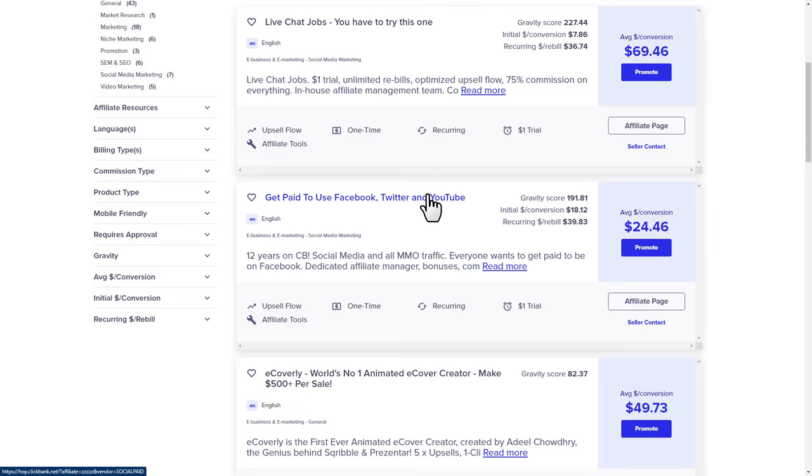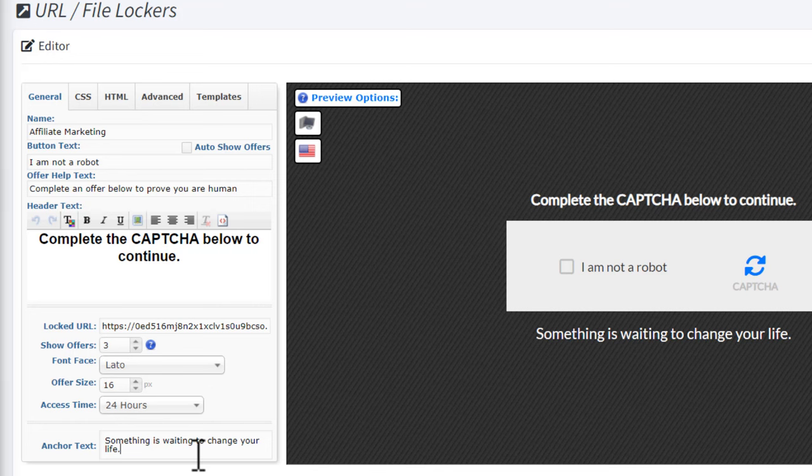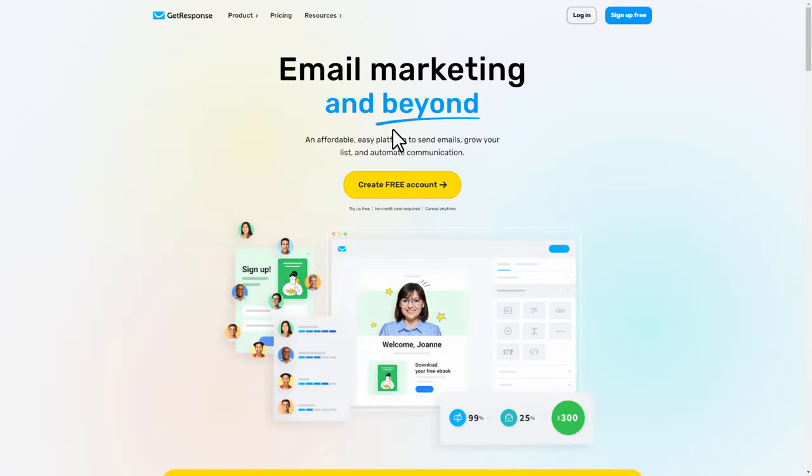Here you'll change the locker text to something motivational so that people get more interested. After completing the locker, click save. Now before we send traffic to our locker, we want to create a landing page — we're not going to send traffic directly to the locker. We'll also collect email addresses through that landing page. We're going to use one of the best email marketing tools for that, which is called GetResponse.